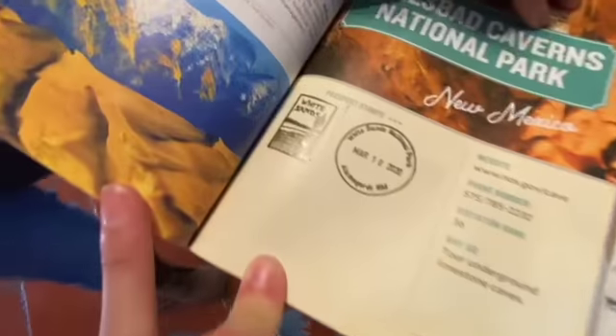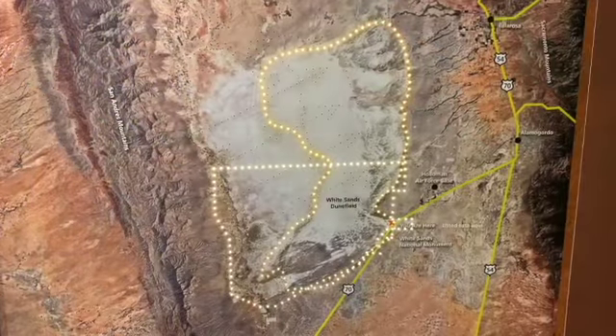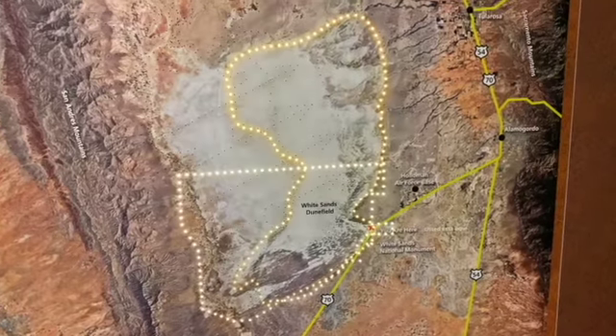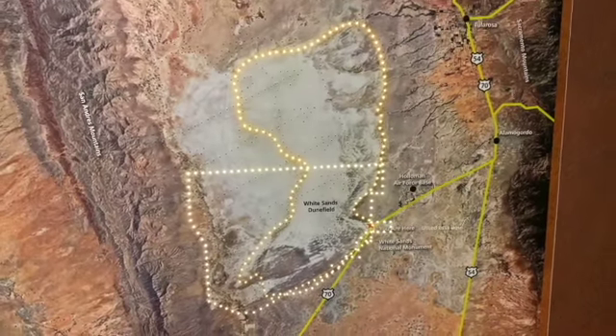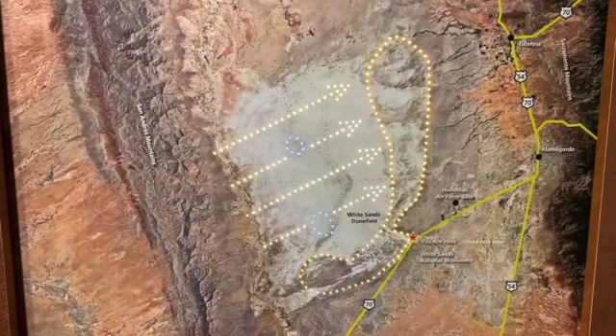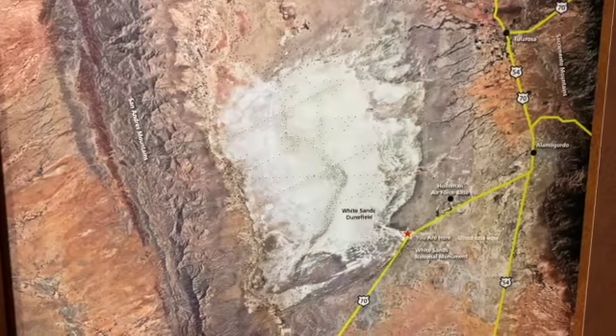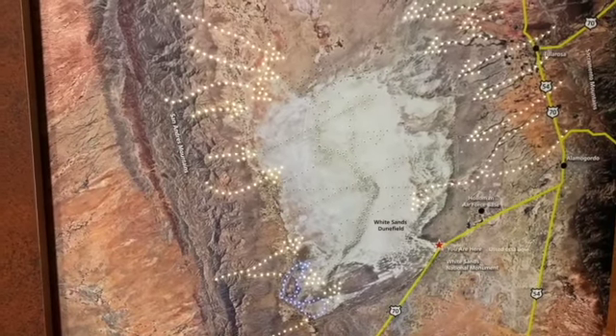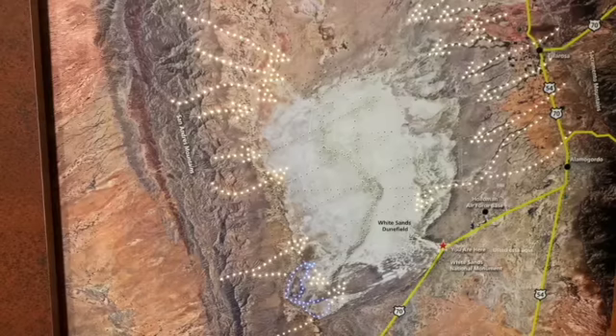There it is — the yellow is the dune field and the white is the national monument. The winds come from the mountains and blow the sand into the dune field, and the water flows down from the mountains and brings the gypsum down.